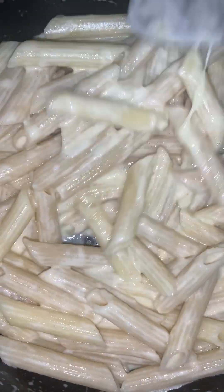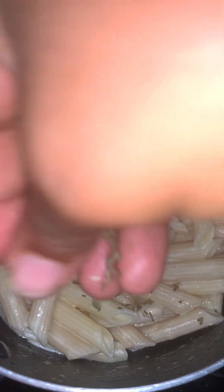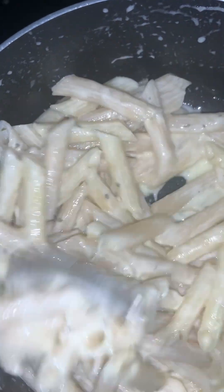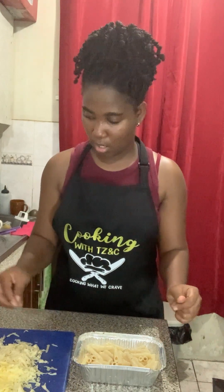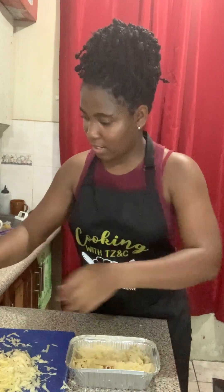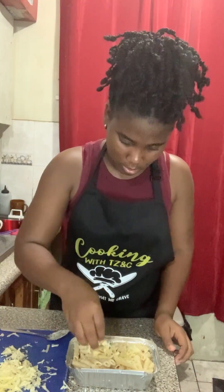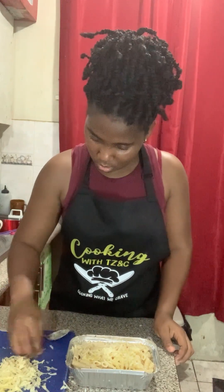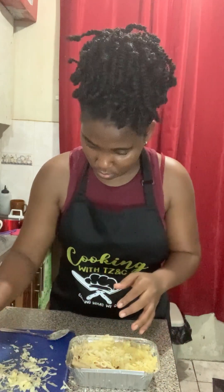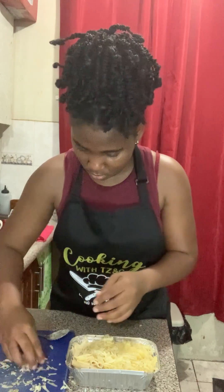It's very creamy. I'm adding some parsley flakes. Then I'm adding half the mac and cheese to the pan, layering with all three types of cheese in the middle, followed by the remaining mac and cheese and a final layer of cheese on top.